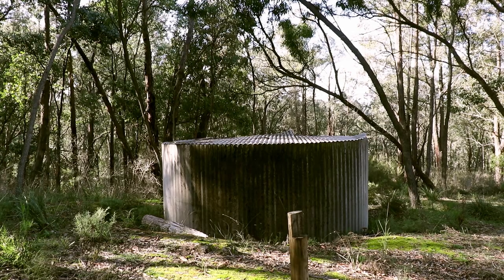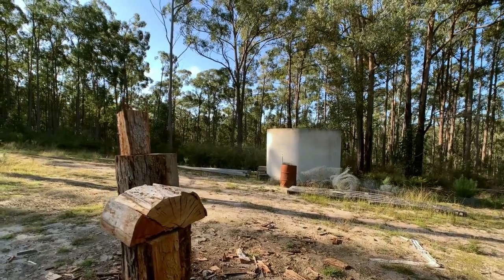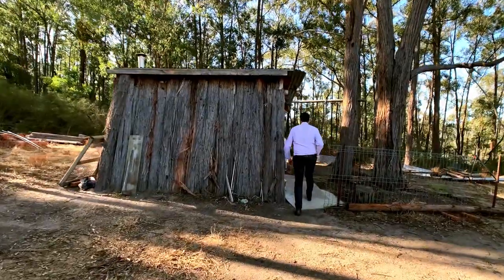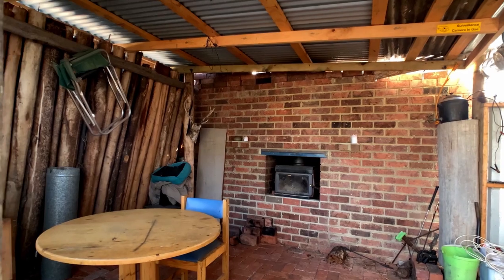The property has two 5,000 litre concrete tanks that are filled from the dam, a shed, and a hut complete with bricked fireplace and the basic essentials.